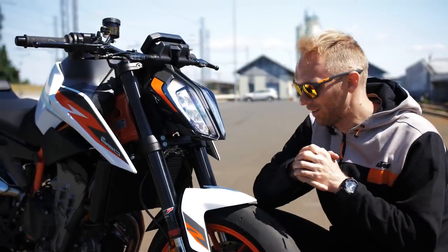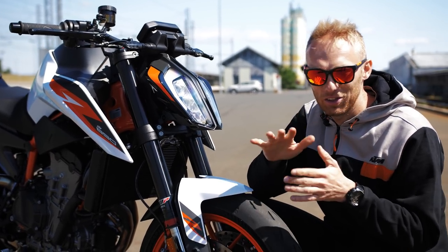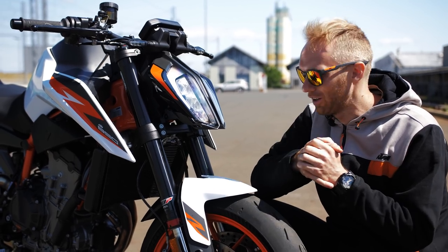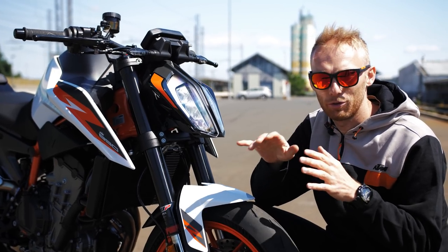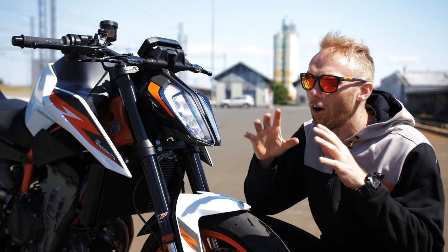I see too many guys buying expensive bikes with high-tech suspension and not taking advantage of it. I learned that myself two years ago, and since then I always focus on adjusting the suspension first before riding a new bike. It makes a huge, huge difference.